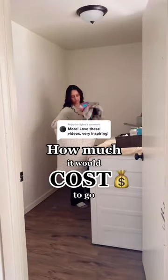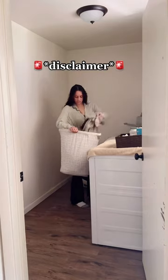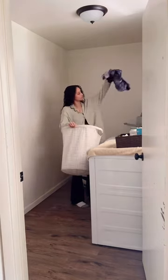This is exactly how much it would cost you to create a zero-waste laundry routine in one year. Disclaimer, these prices are based off of a household of two adults, so larger families stick around to the end so you can do your own math.